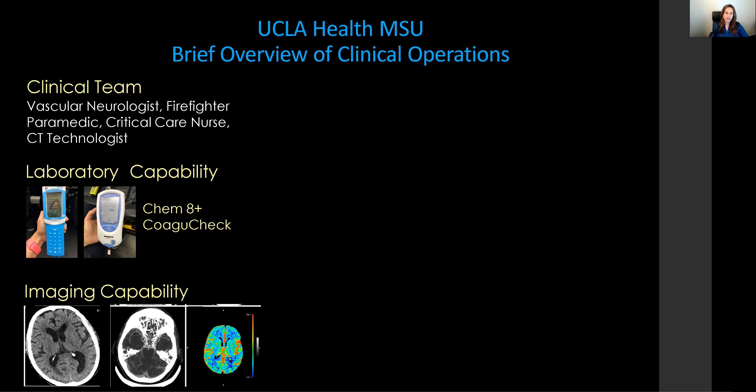Our clinical team at UCLA Health MSU is composed of a vascular neurologist in person or by telemedicine, a firefighter paramedic, a critical care nurse, and a CT technologist, with laboratory capability of performing point-of-care Chem 8 Plus and coagulation check.